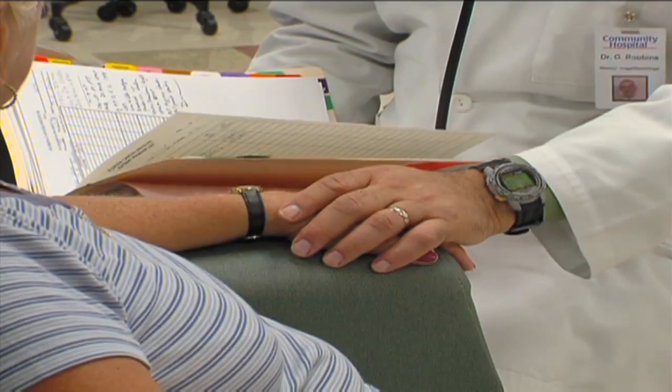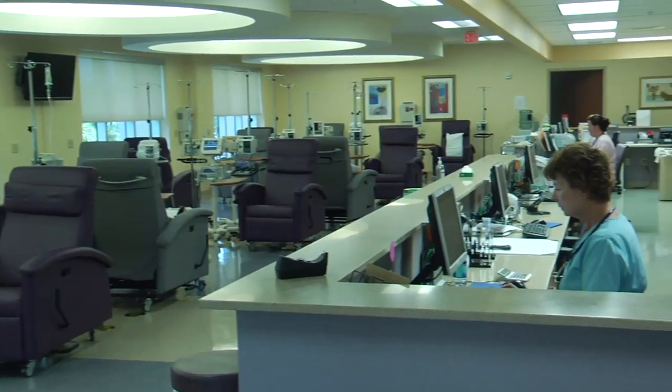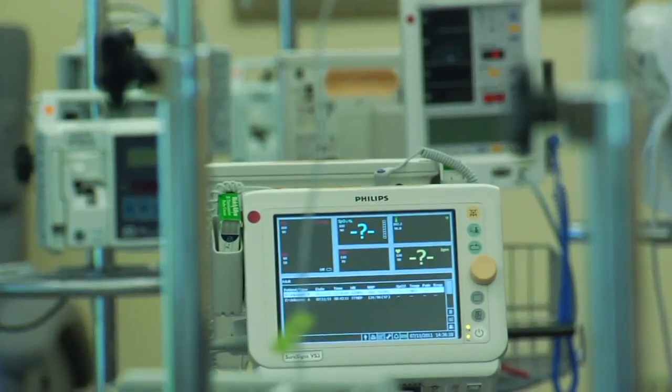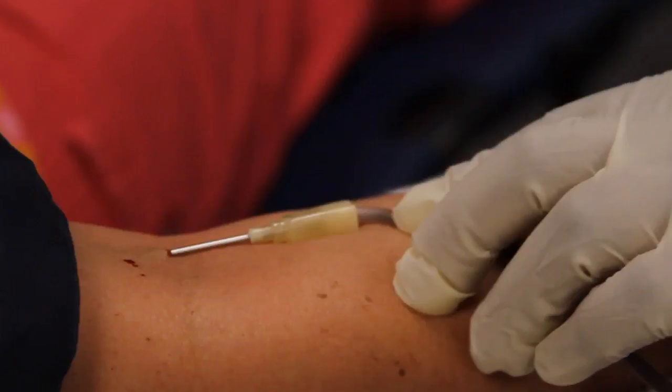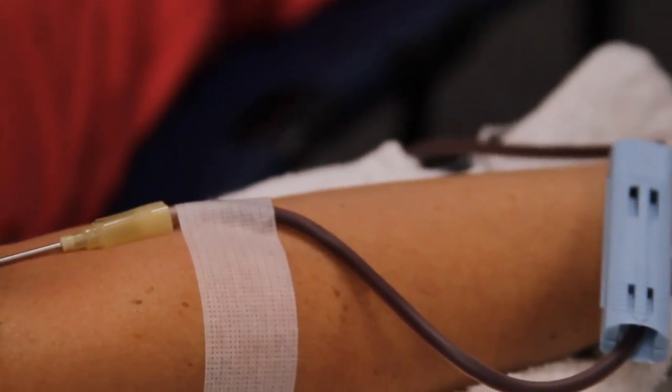Cancers that start in the bone marrow, such as leukemia, can affect the production and lifespan of red blood cells. And long-term cancer treatment can lead to chronic anemia, making cancer patients among the top users of blood products. When the physician feels that the patient's anemia is symptomatic or their blood counts are low, they would require a transfusion.